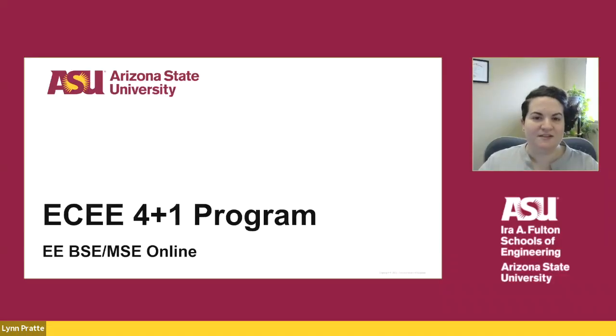Hello, thank you for watching this presentation on the online EE 4 plus 1 program. My name is Lynn Pratt, and I oversee graduate advising for ECEE and I'm currently the 4 plus 1 coordinator.